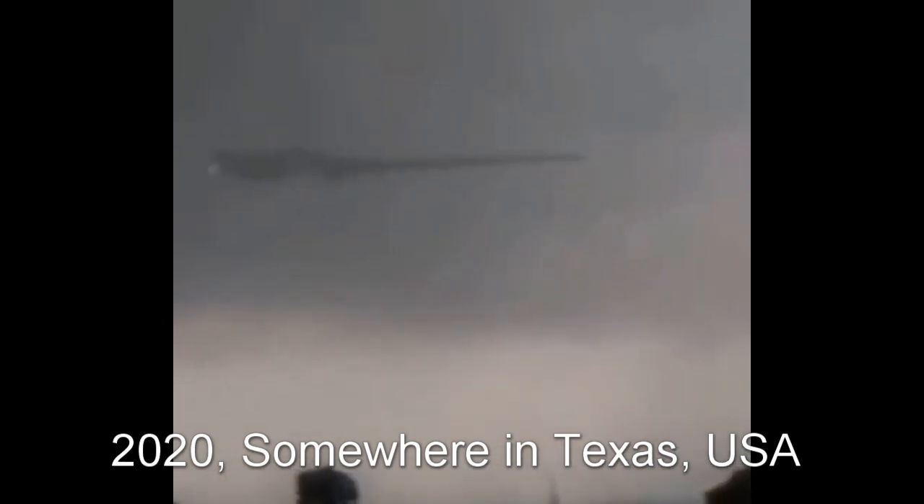Here we have what looks like a long ship in the sky. See, it has a long nose. There it goes, it zips very fast away. It's shown in slow motion again.